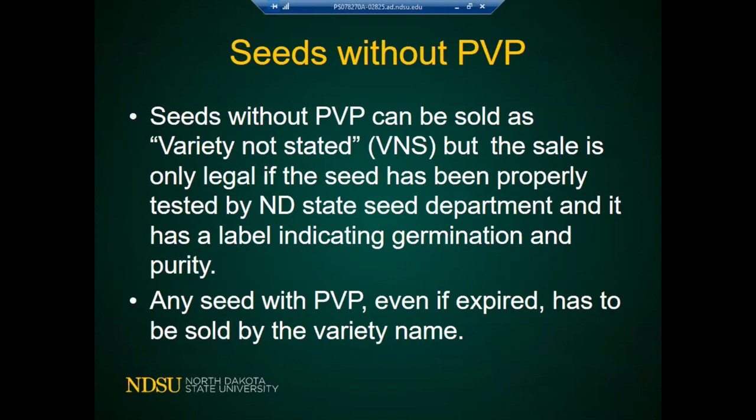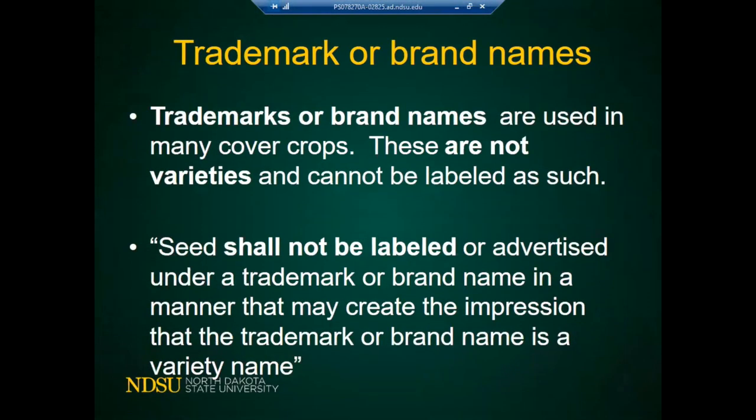Any seed with a PVP, even if it's expired after 20 years, must be sold by variety name. There is also something called trademarks or brand names — a person can register a name of a seed even without a PVP and sell it by that brand name. That brand name can appear on the marketing products of the company, but it cannot be on the label. The label is only for varieties with PVP. A lot of cover crops are sold under trademarks or brand names.